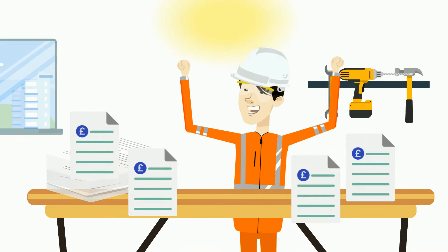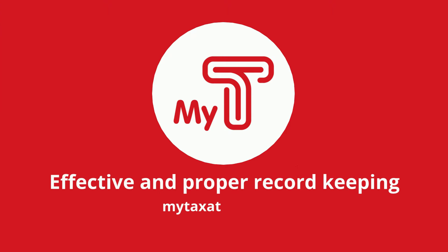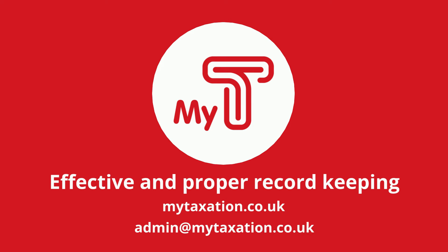It's time to say goodbye to piles of receipts and to say hello to MyTea. Effective and proper record keeping. Visit mytaxation.co.uk.